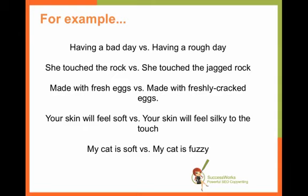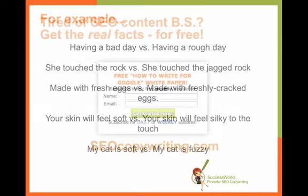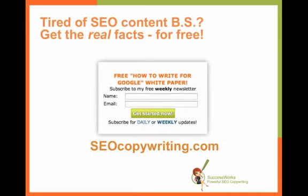It's actually something that can help with conversion rates — his article talks about that. So definitely try it out and see how it works for your own site. If you're tired of the SEO content BS and you're looking for real information that you can actually use on your site, you can sign up for my newsletter. You can receive either daily or weekly updates, and you can visit my site at SEOcopywriting.com and sign up.